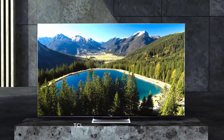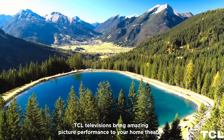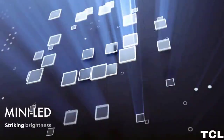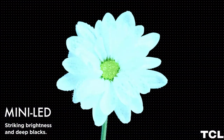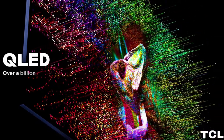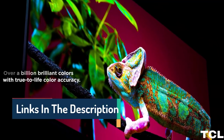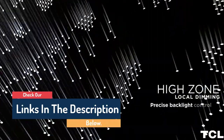Hello guys, today in this video we are going to help you find out the best gaming TVs for PS5 on the market. I made this list based on my personal opinion and tried to list them based on their quality, durability, customer reviews, and more. If you want to see their prices and find out more information, you can check our links in the description below.